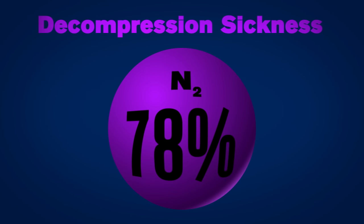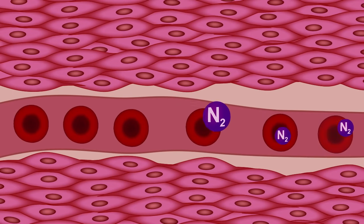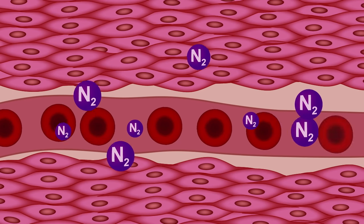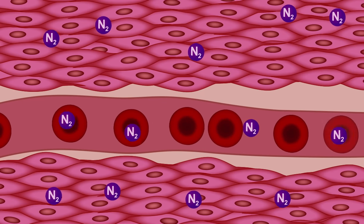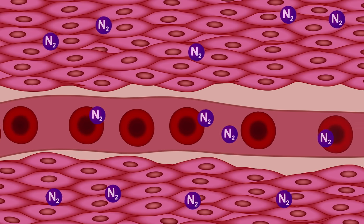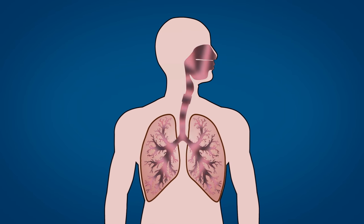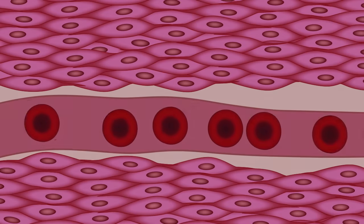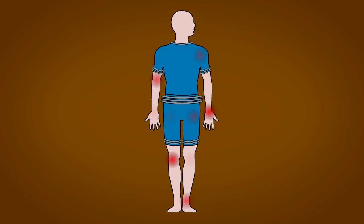Remember how 78% of the air around us is made up of nitrogen? When we breathe, nitrogen gas gets absorbed by the body, some of it going into suspension in our cells, some of it being exhaled. At constant pressure, the nitrogen causes no harm. But if we transition quickly to a lower pressure, not enough nitrogen can leave our body through normal respiration. The excess will then bubble out from the cells and can cause damage around joints and nerves.